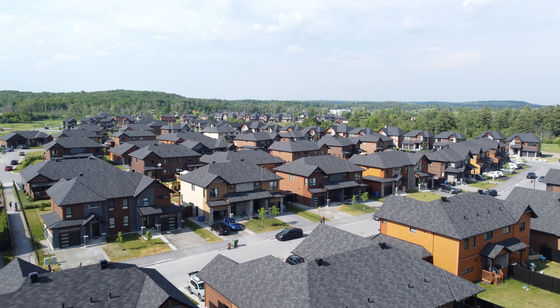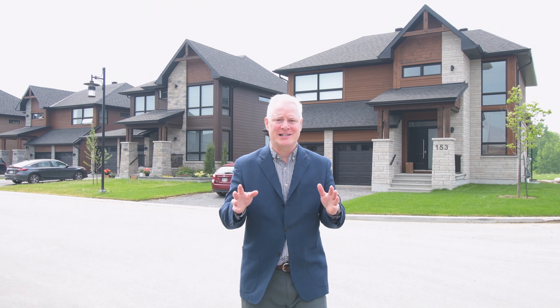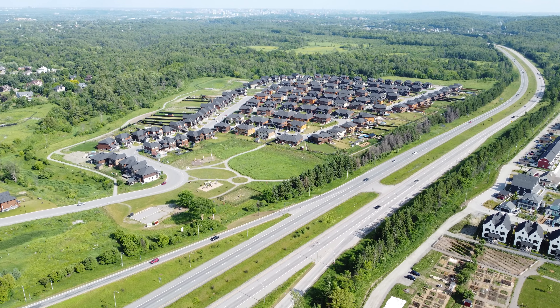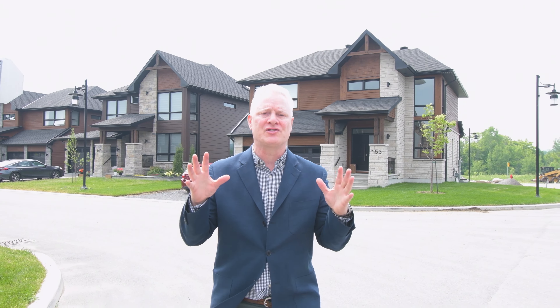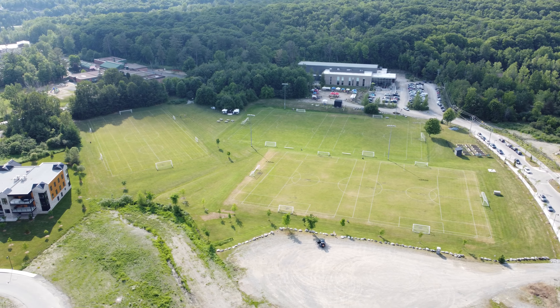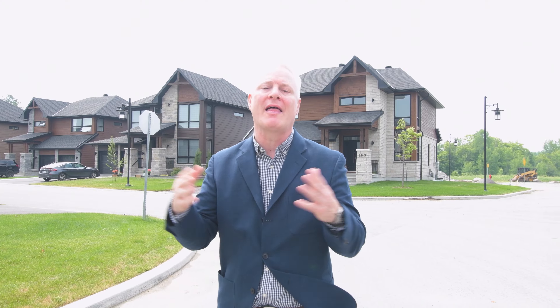There's a house for everybody in Chelsea. This is Chelsea Creek — the second higher-density development in Chelsea. It's just on the other side of Highway 5. I love the aesthetic here: lots of stone and big beams, a little bit of a Tremblant feel to it. This development is very close to the soccer fields, the community school, Chelsea Elementary School, and the baseball field.